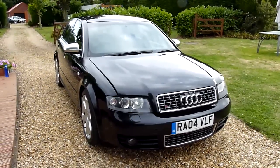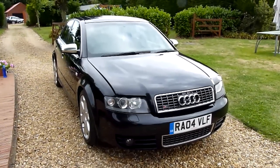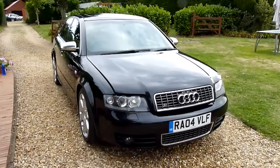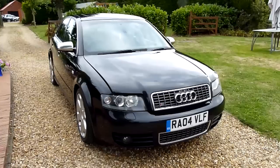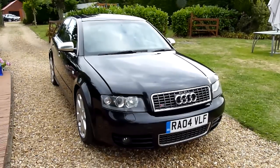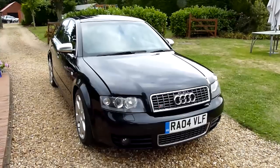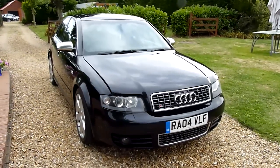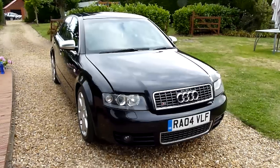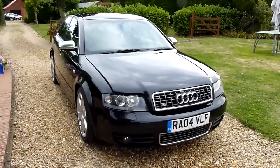Welcome to SDSC Specialist Cars. This is our video review of our 2004 Audi S4. We're going to have a look around the car at the general condition. She's just come in to us in part exchange and has been really well looked after. The last owner has really taken pride in the car — he even had it fully valeted inside and out before part exchange, which is really nice of him and does show that he has looked after her.